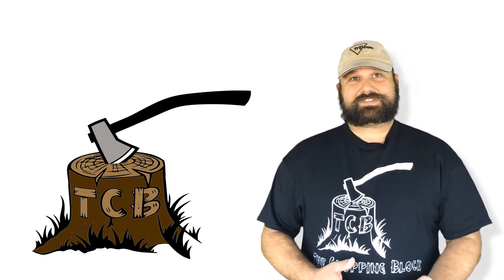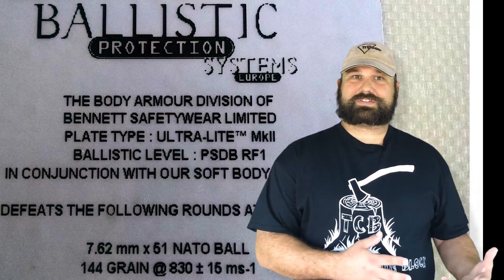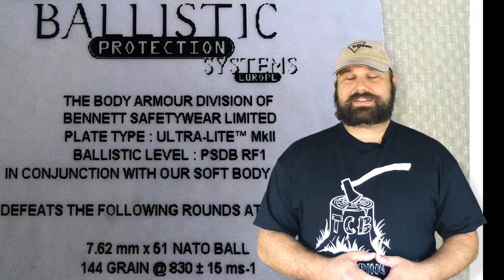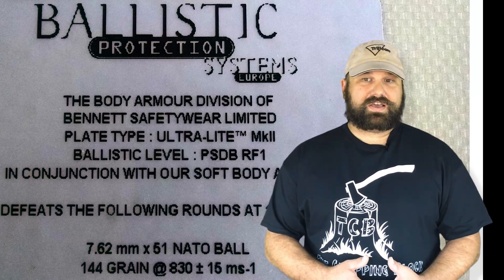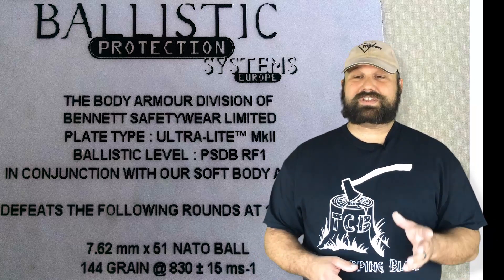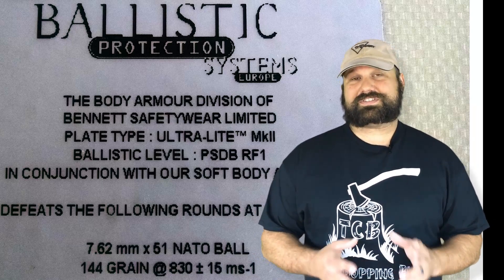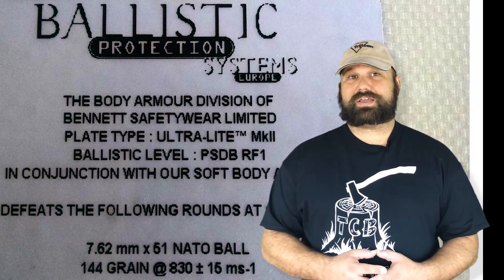Hey, thanks for coming back to The Chopping Block. I've been testing this plate that Sawyer Lawrence sent me for a while. He sells surplus body armor, and a lot of people have been asking me to test 7N6 on it. 7N6 has a great reputation for all sorts of things, especially it beats the crap out of steel targets, so maybe it can get through a polyethylene rifle plate.